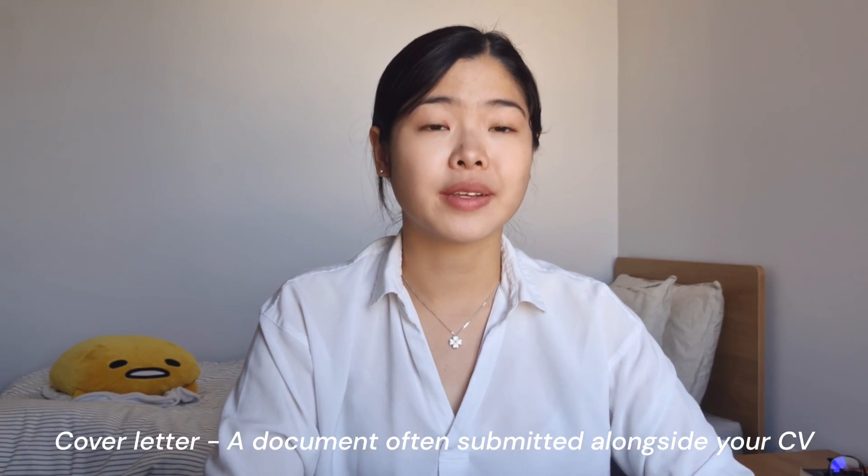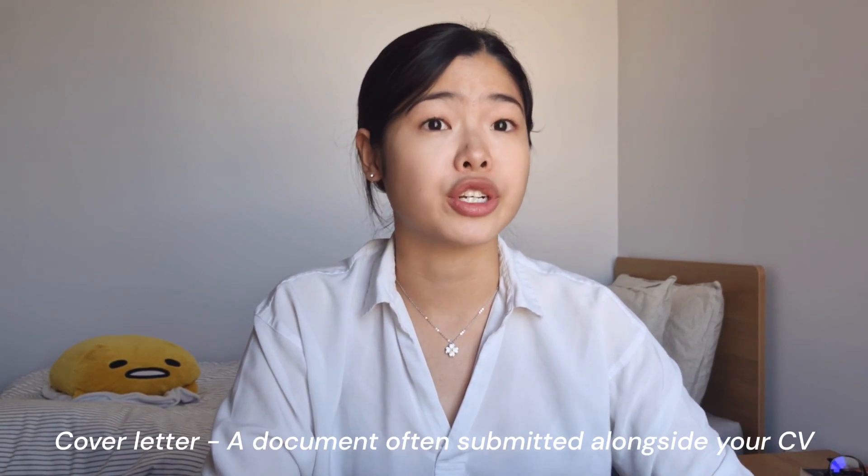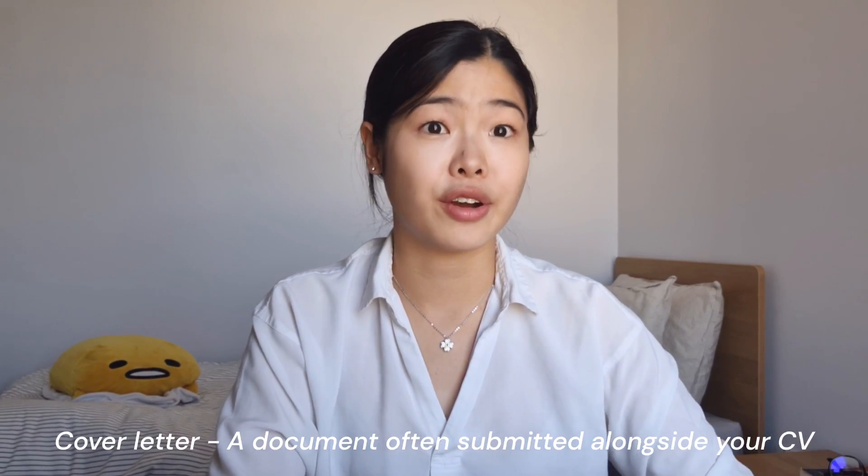A cover letter is a document that you often submit alongside your CV when applying for a job. It is traditionally the front cover of your application. I have always dreaded writing a cover letter — it was such a hassle and I was sure nobody was going to read it anyway. So why bother when a CV is already enough? Well, after working for about 10 months and doing a bit of online research on how recruitment works, I realized I should have paid more attention when crafting my cover letter.